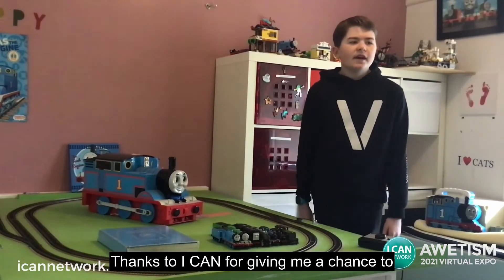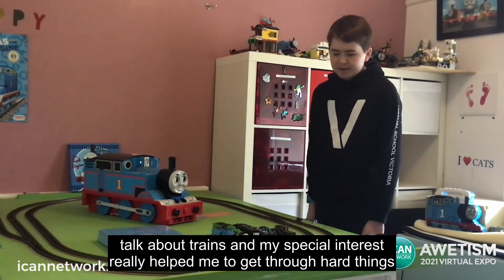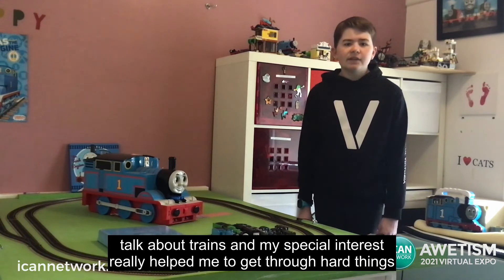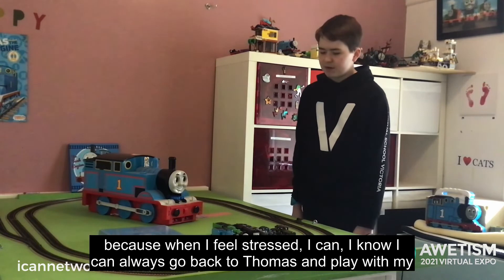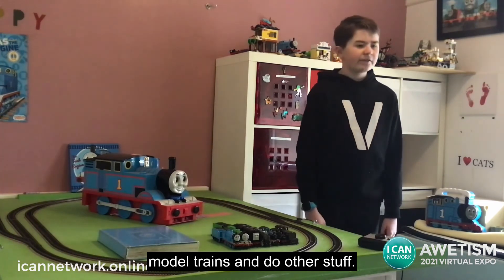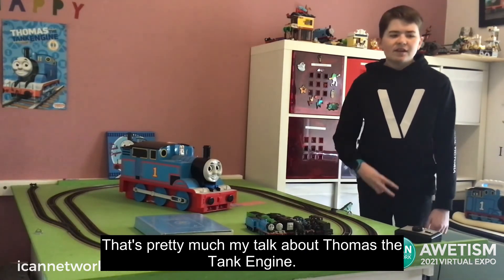Thanks to ICANN for giving me a chance to talk about trains. My special interest really helped me to get through hard things, because when I feel stressed I know I can always go back to Thomas and play with my model trains. That's pretty much my talk about Thomas the Tank Engine. Bye.